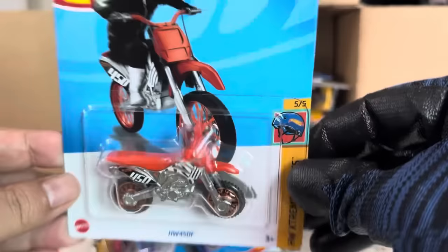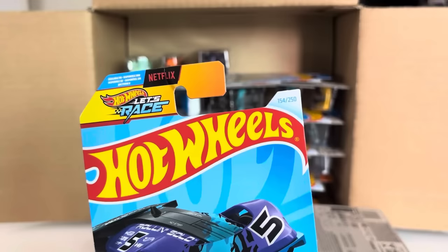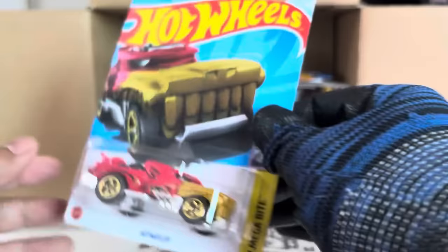New to the case: Rolling Solo. That's HW Track Champs, number 154. Is the 205 a new casting? Nope — Rolling Solo. And the Hotwheeler — every color.